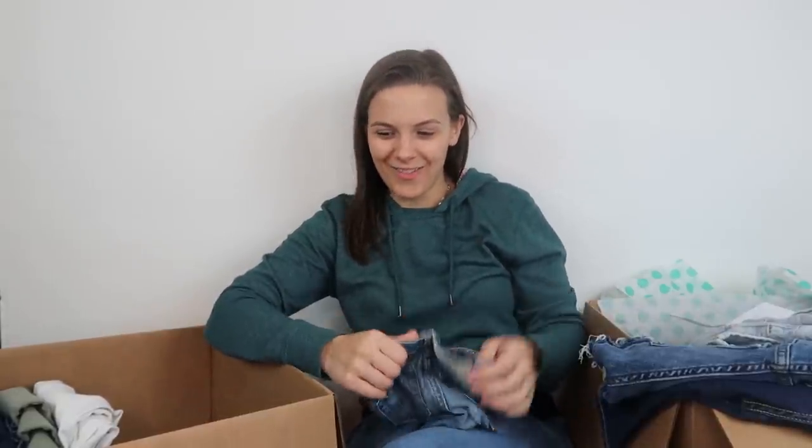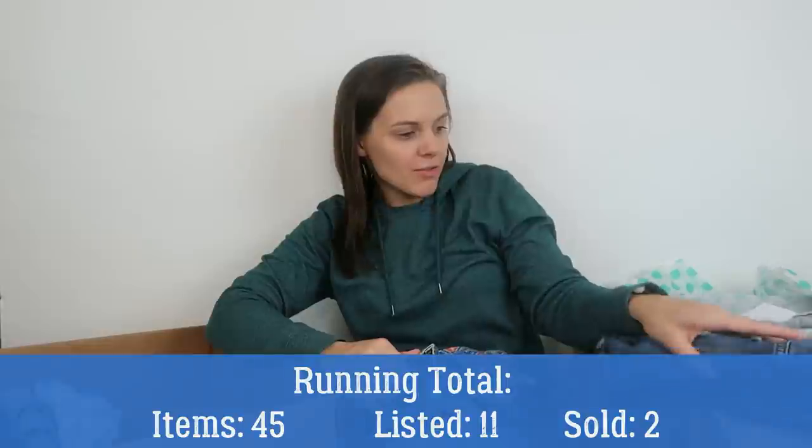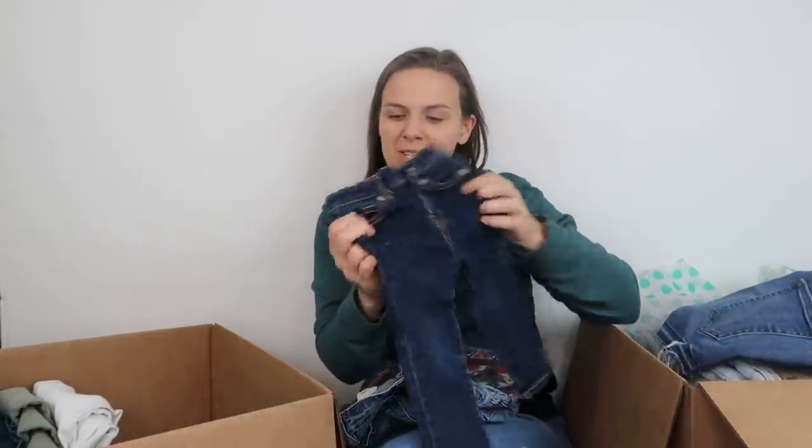I'm getting a little disappointed. We haven't found really anything in this box — nothing I'm excited about or confident I will for sure be listing. Banana Republic — not exciting. These tiny 7 For All Mankind jeans — probably not worth listing.